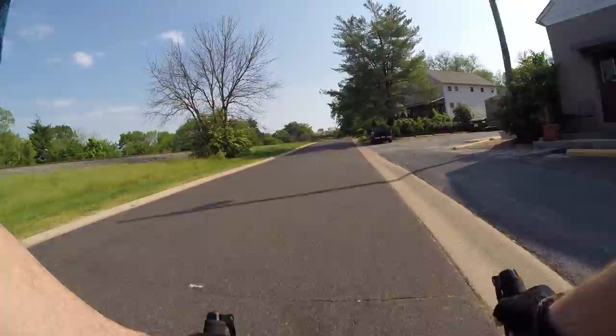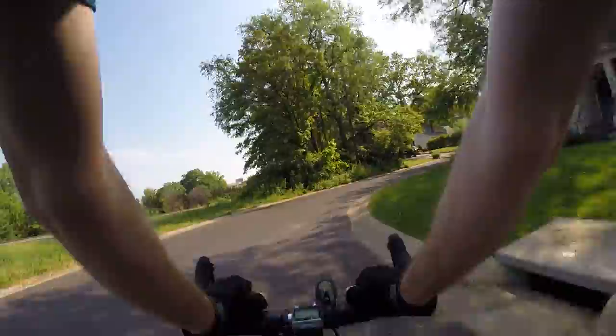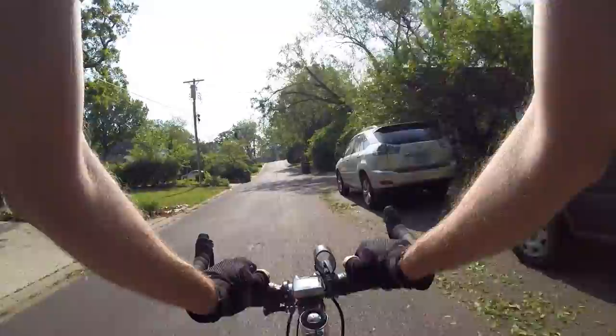Topic number two: saddle sores. I actually have a bump on my butt right now. The way to prevent sores on your butt —